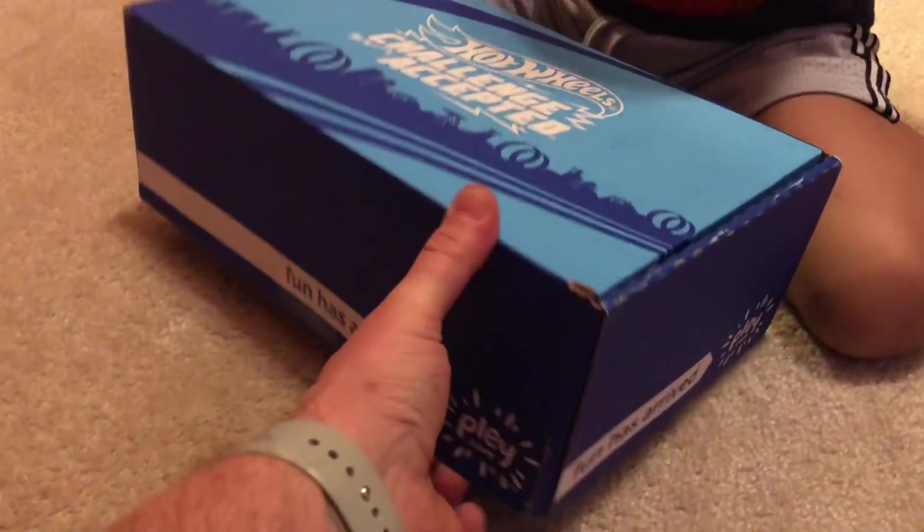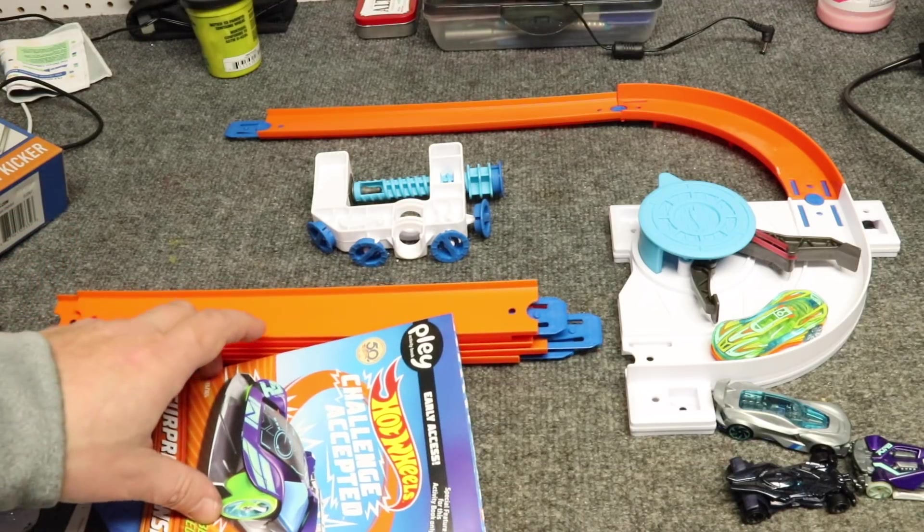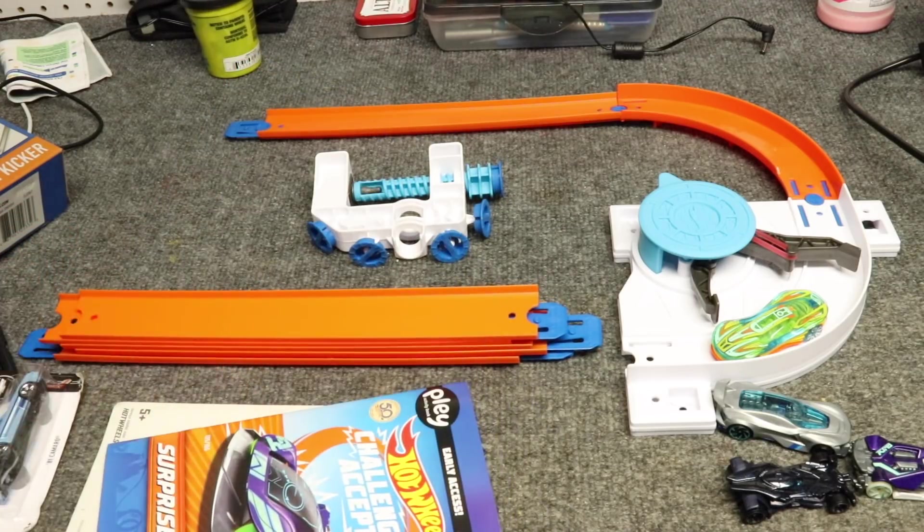Another box! At the beginning of this video we had somewhat of an unboxing of the latest Pley subscription. If you're not familiar with Pley, it's P-L-E-Y, and it's a subscription service that comes out roughly once a quarter or so.